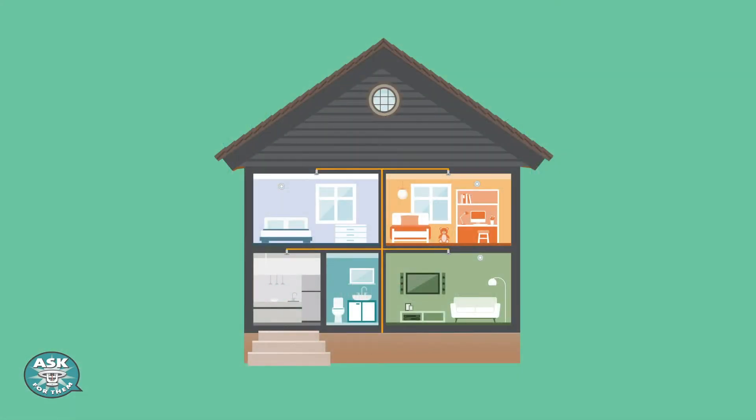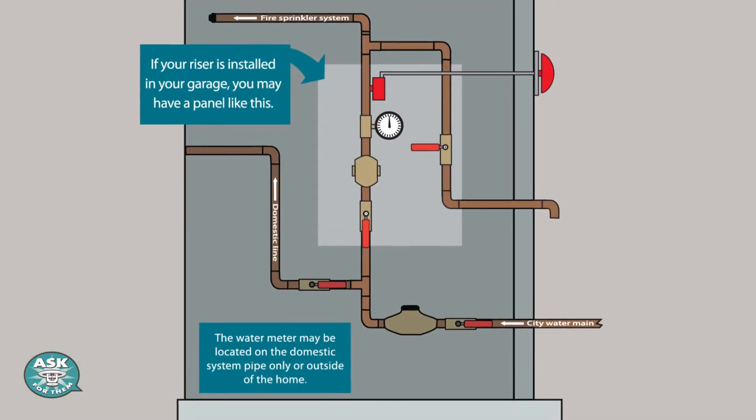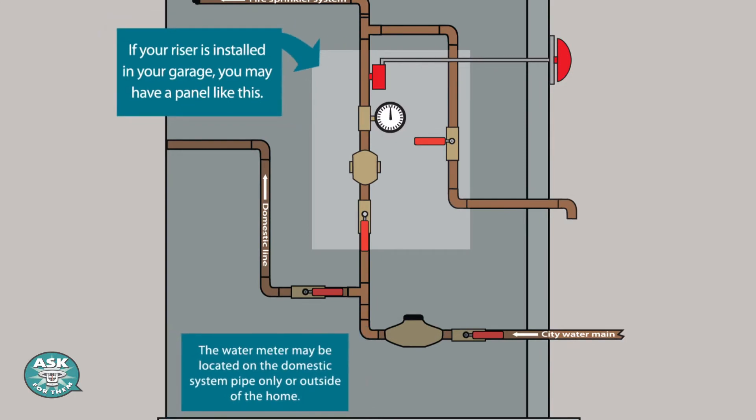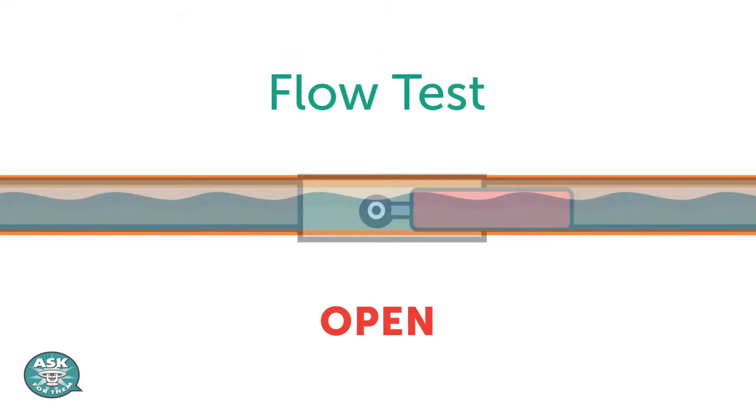There are a few things to know when you live in a home with fire sprinklers. Home sprinklers need very little maintenance. Simply look at your sprinklers and riser occasionally, and do a flow test a couple of times a year.